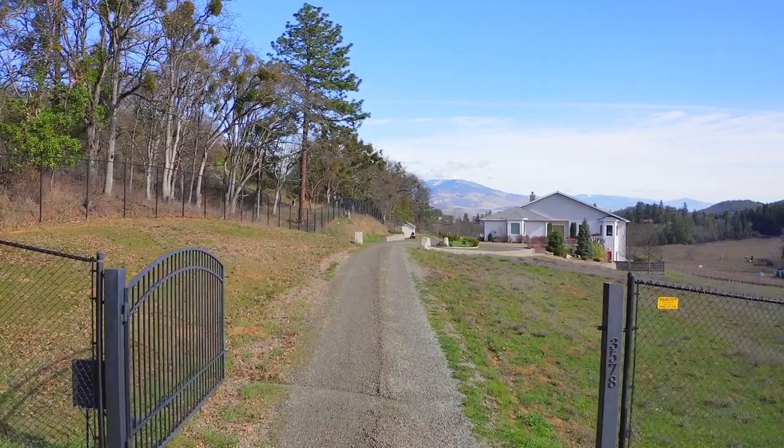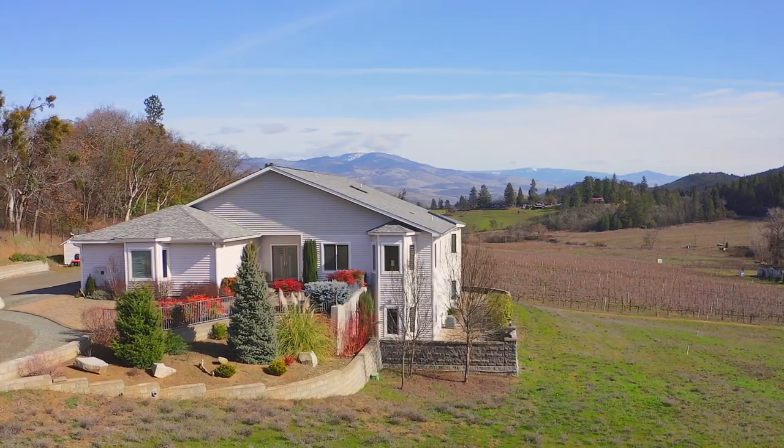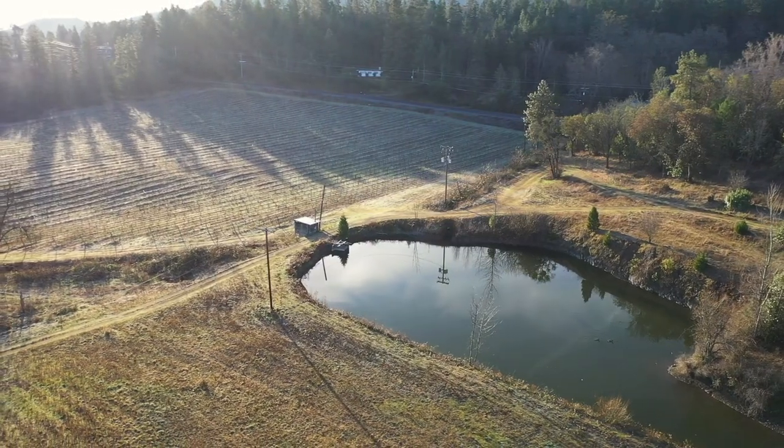As you enter the property through the private gate, you're welcomed by the main home and beautiful setting, which boasts views of the vineyard, ponds, and gently rolling valley.